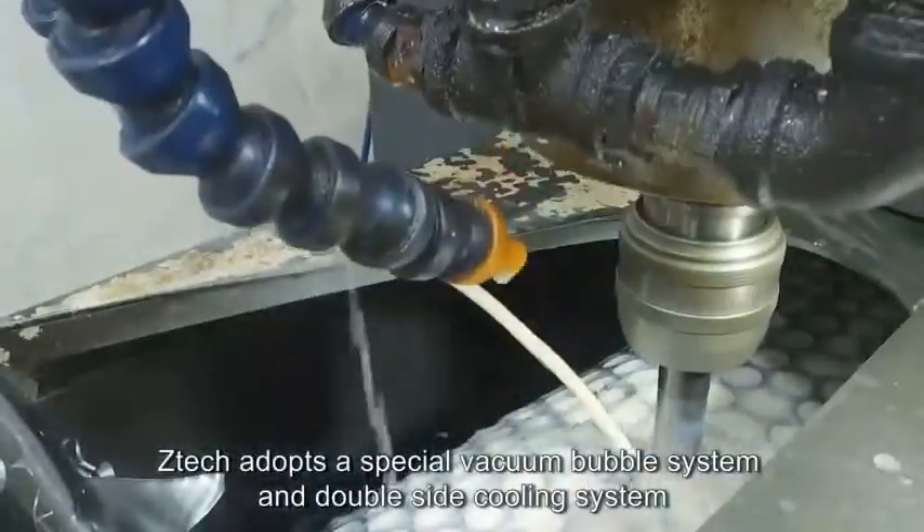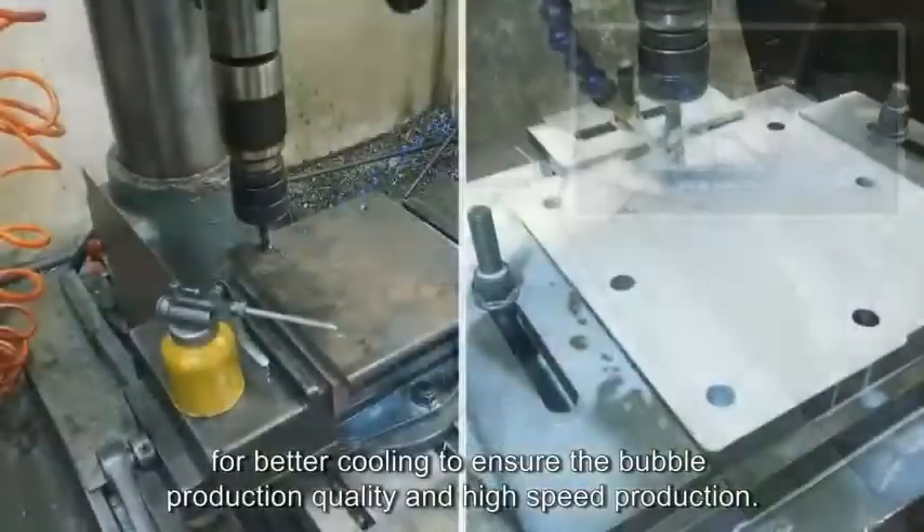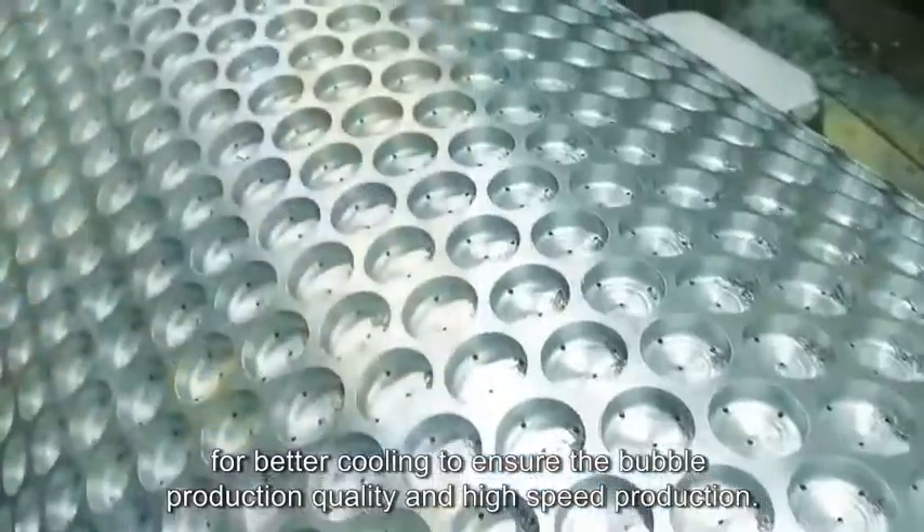ZTEK adopts a special vacuum bubble system and double-side cooling system for better cooling to ensure the bubble production quality and high-speed production.